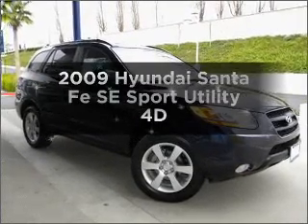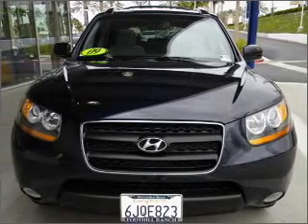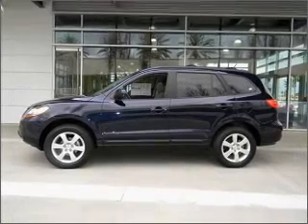Imagine yourself in this 2009 Hyundai Santa Fe. Travel the roads in style and comfort in this great vehicle, with a reliable engine connected to a smooth shifting automatic transmission.